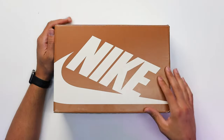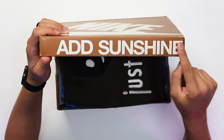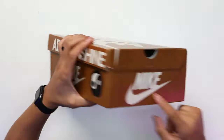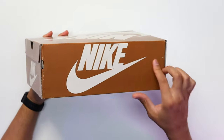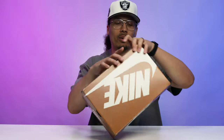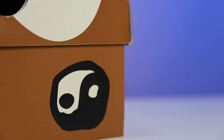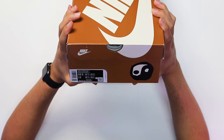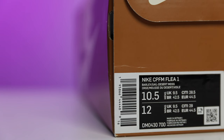Starting with the box, you can see your all-over brown coloring with the Nike on the top, 'Add Sunshine' on the lid, a yin-yang logo on the side with the Nike swoosh, and Nike with the swoosh on the other side. On the side tag it reads: Nike CPFM Flea One, Barley Cell, Desert Moss.